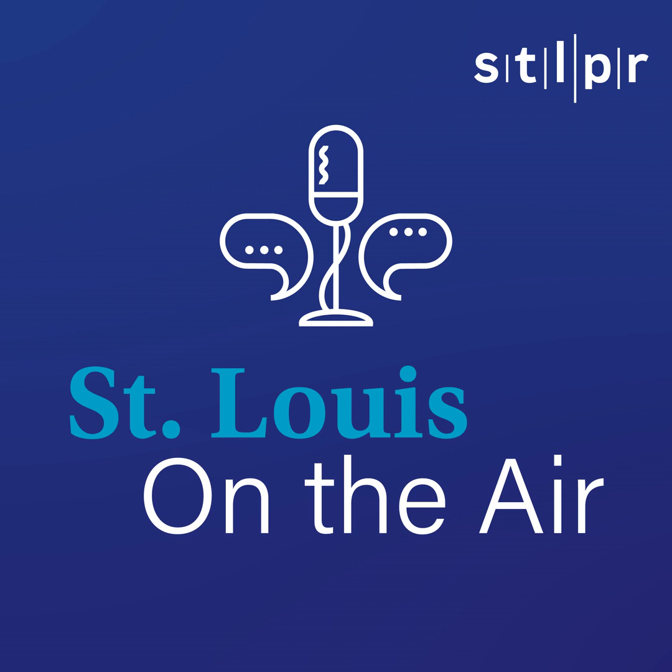Support comes from the Missouri Forest Products Association. Missouri produces wood pallets, railroad ties, white oak barrels, hardwood floors, and more. Details on the variety of products made in the state are at choosewood.com.